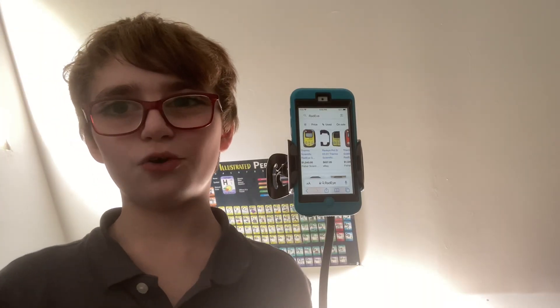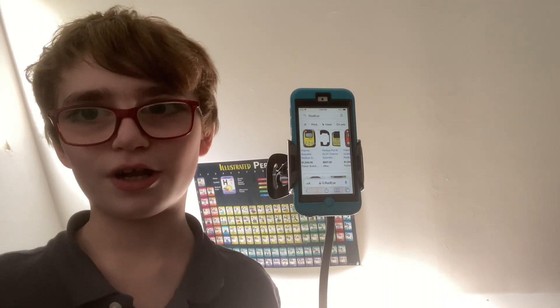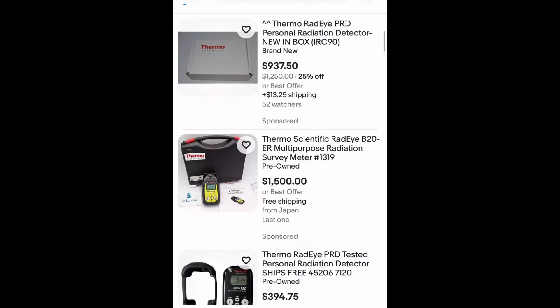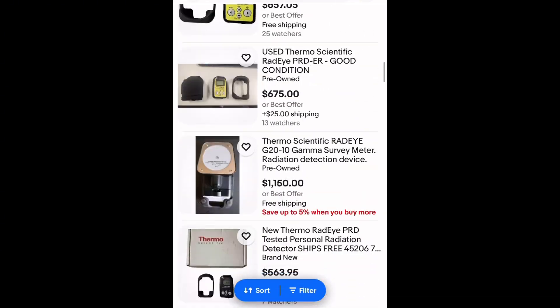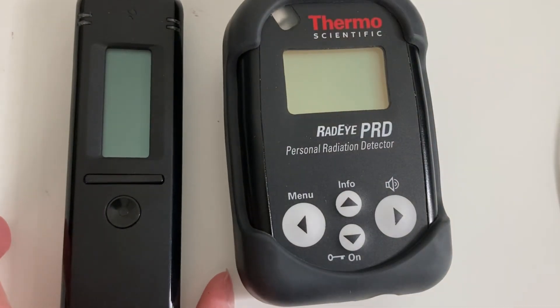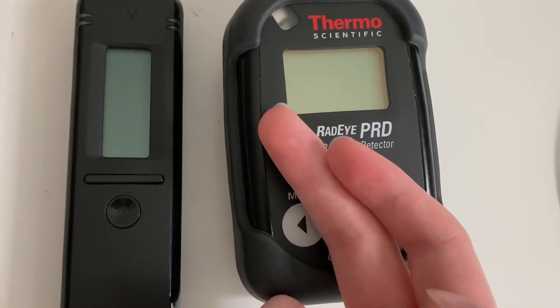Thermo Scientific ended up actually discontinuing the Radei PRD and making something called the Radei PRD-4. So with that said, why was the Radei PRD so much more expensive? Well, let's dive into that. Thermo Scientific tends to not be known for affordability — they tend to be known for quality. These meters are typically geared towards military applications, so they can price them high and still get a lot of sales. Money is no concern for these types of buyers. These Radei PRDs are available used, and that makes the Code 102 look much more expensive by comparison — but the PRD actually is a lot more expensive.